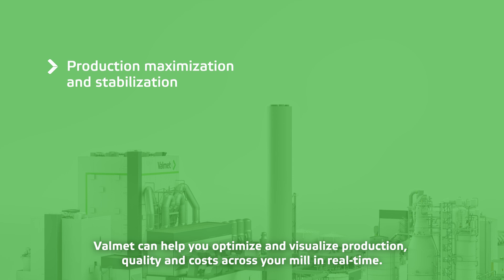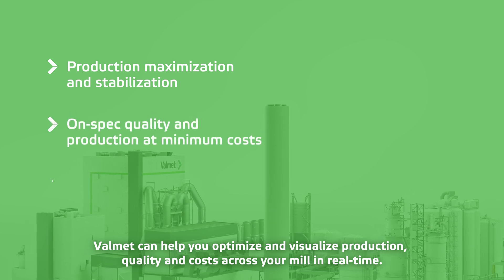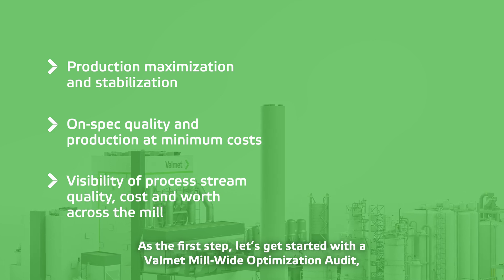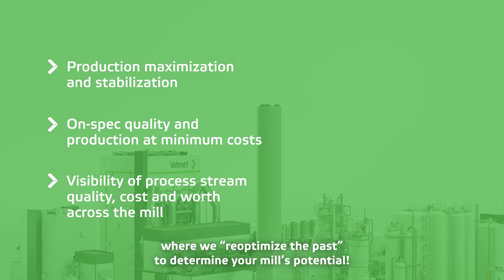Valmet can help you optimize and visualize production, quality and costs across your mill in real-time. As the first step, let's get started with a Valmet mill-wide optimization audit, where we re-optimize the past to determine your mill's potential.